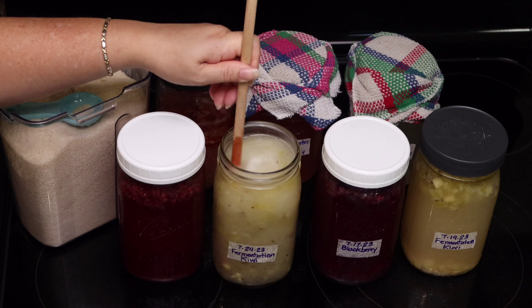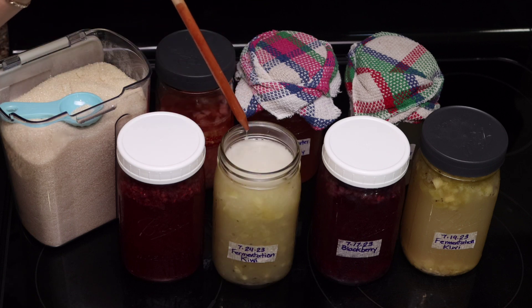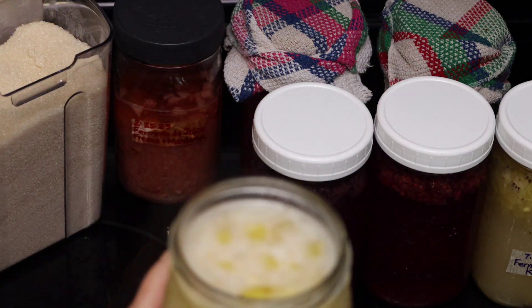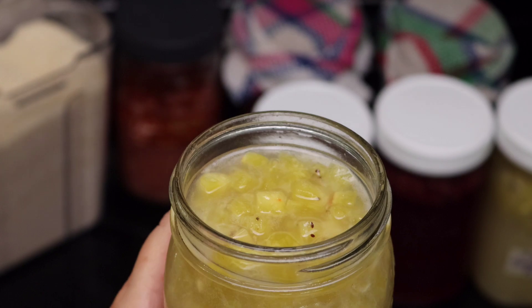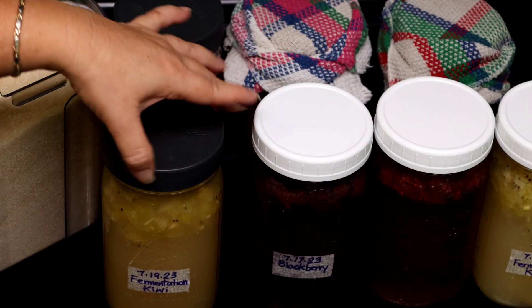As soon as you add the sugar and stir, you hear the fizz. I told you that I have these fermentation starters in different stages, and I have one here that is due for the entire refresh process. I want to show you what I mean by that.